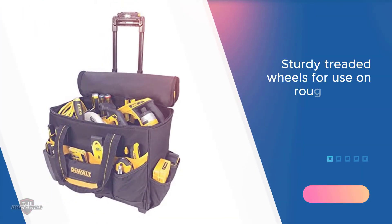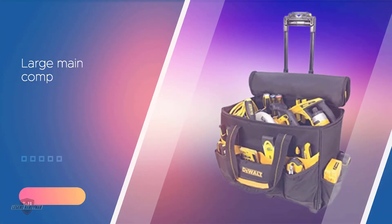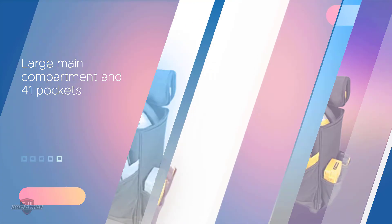The heavy-duty treaded wheels ensure smooth portability at all times, so you can easily take this bag to different workplaces. For the storage of massive tools and instruments with proper organization, the bag comes with one large main compartment and 41 pockets.